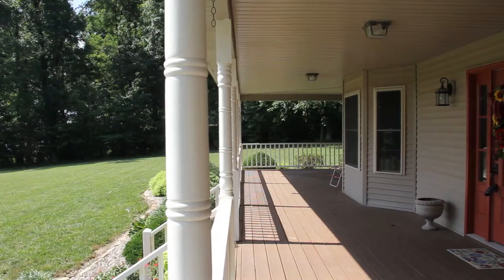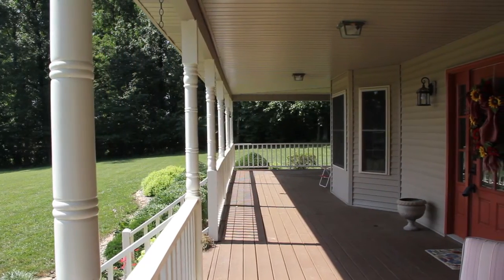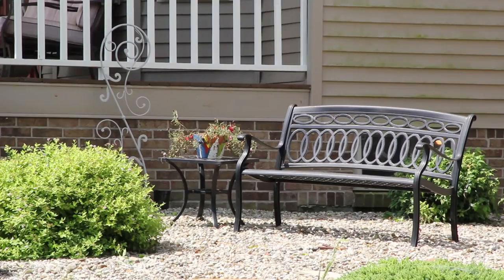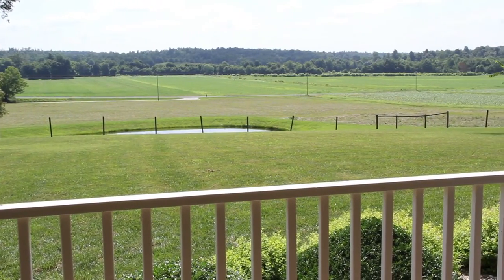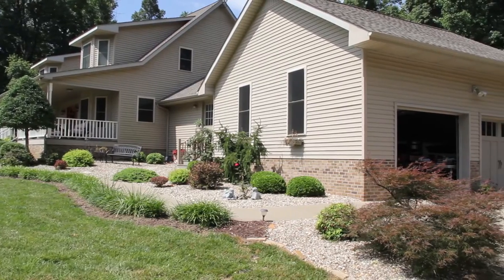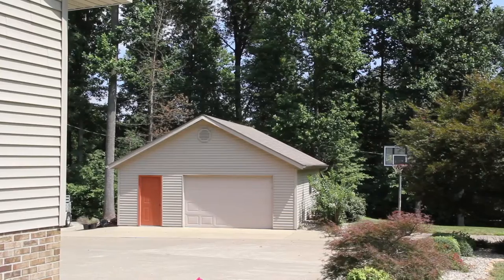A covered back deck, a patio area, and a wrap-around porch provide multiple outdoor living spaces to enjoy the natural beauty that surrounds this great home. There's a two-car attached garage, plus a two-car detached garage too.